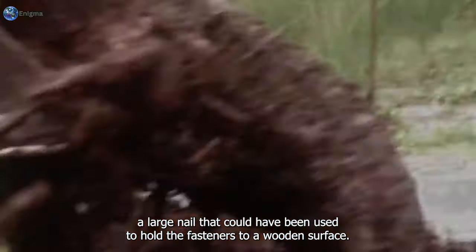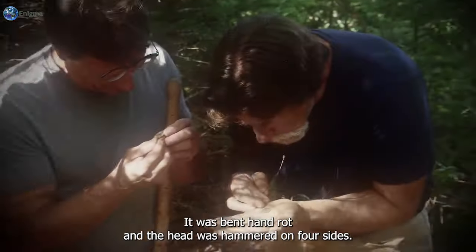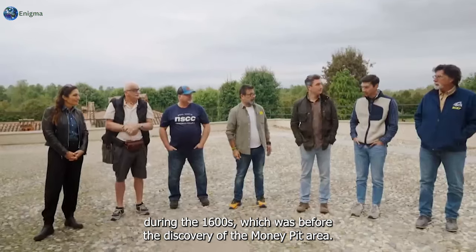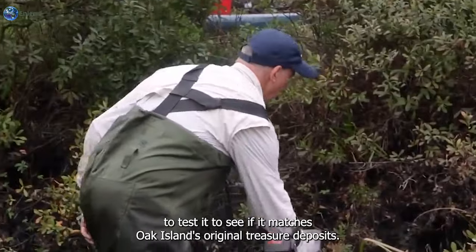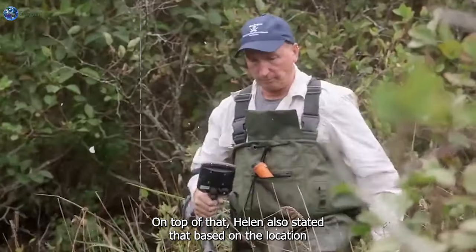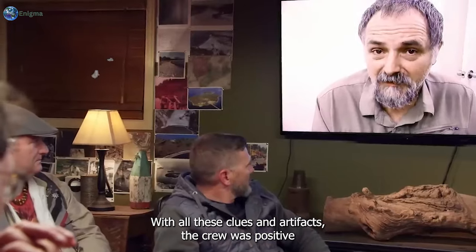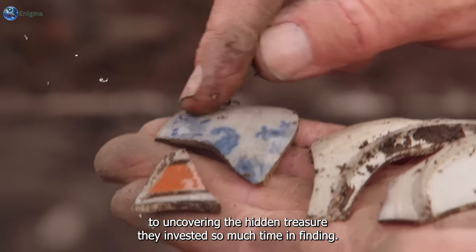Jimmy, still digging into the circular feature, also made a fairly large discovery - an artifact resembling a strap hinge for a door with a part of it missing. Surprisingly, the remains of the fastener were found immediately after Jimmy found a large nail that could have been used to hold fasteners to a wooden surface. The nail had a rose-spiked head, was bent, hand-wrought, and the head was hammered on four sides - likely made during the 1600s, before the discovery of the money pit area. The team agreed to test it to see if it matches Oak Island's original treasure depositor Sir William's timeline, and Helen added that based on artifact locations, the area was possibly the window side of the building.